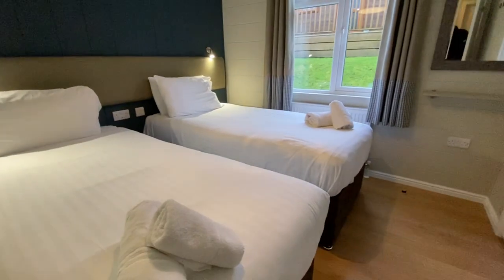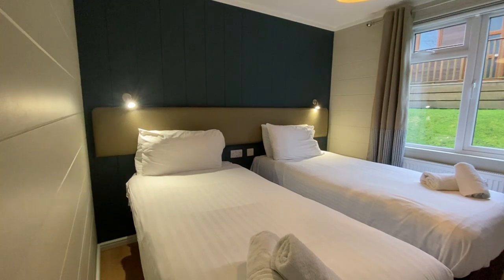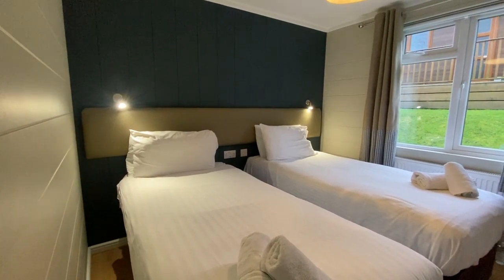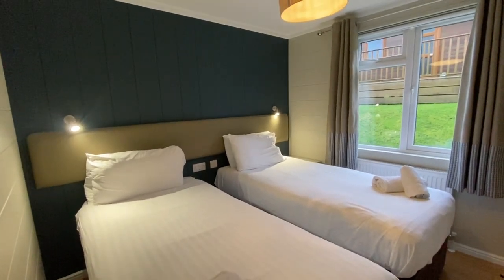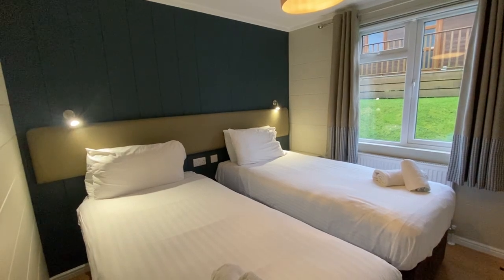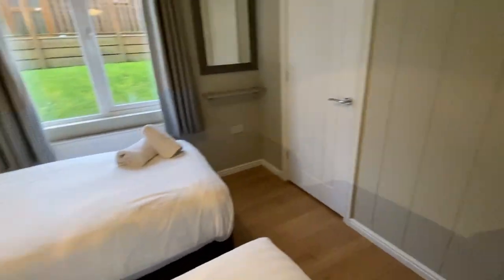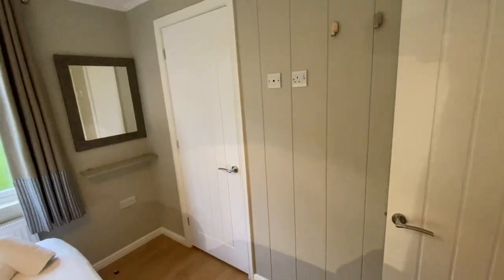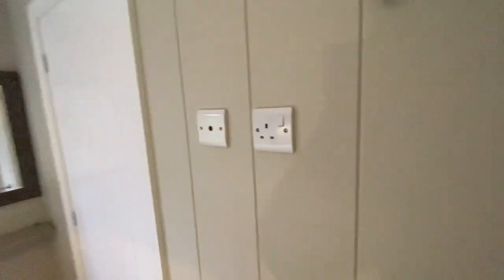Finally — but by no means least — we have the second bedroom. One of the beauties of having a two-bedroom layout in a 40-foot by 20-foot home is that the bedrooms feel so much bigger. These are full-size three-foot beds; you could push them together or replace the mattress and have a super king-size if you wished. Similar to the master, you've got a lovely large walk-in wardrobe, and both bedrooms have provision for a wall-mounted TV.